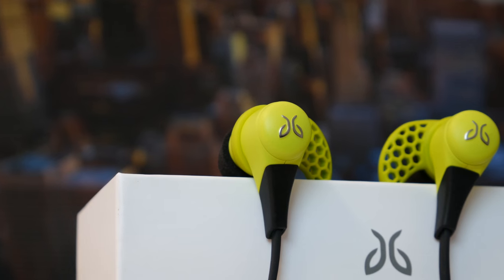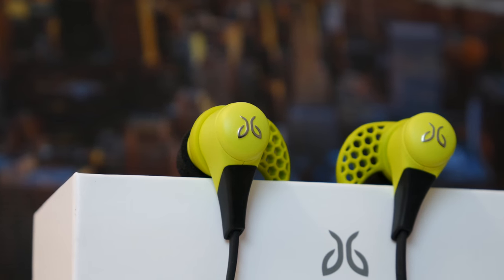Hey guys, Anton Olog here. And at $180, the Jaybird X2's are deemed as the world's best Bluetooth earbuds. But are they really?